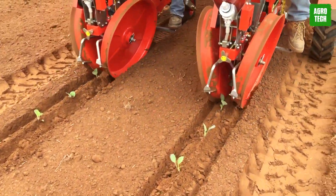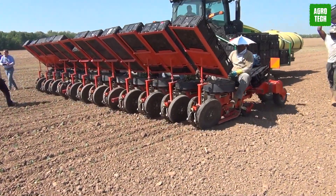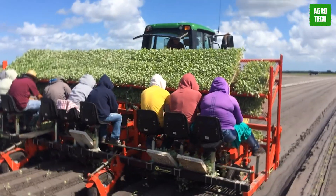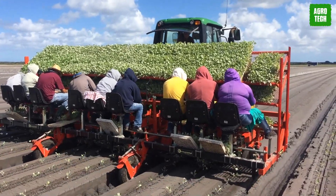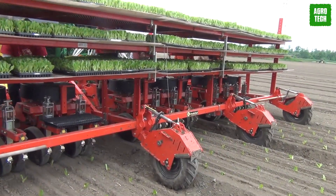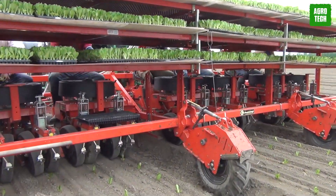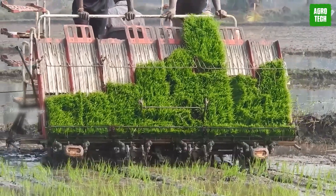The large fuel tank allows for extended field work, supported by enhanced lubrication. The transplanter's robust yet lightweight Z-rotor device minimizes wheel marks and floating grain with high-precision transplanting capabilities. TYM Transplanters combine advanced technology with user-friendly features, ensuring optimal performance.